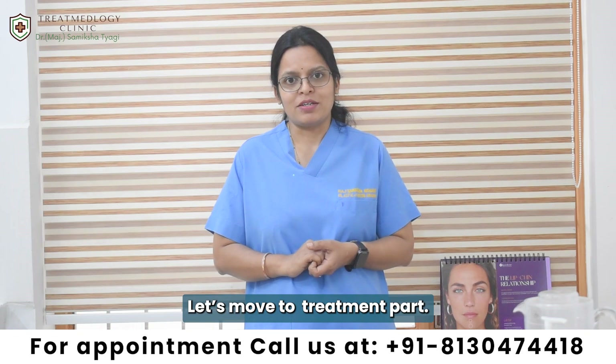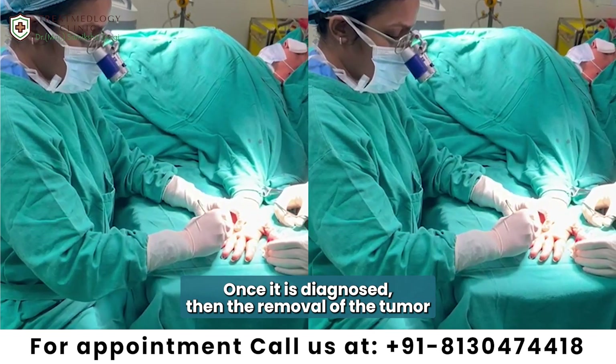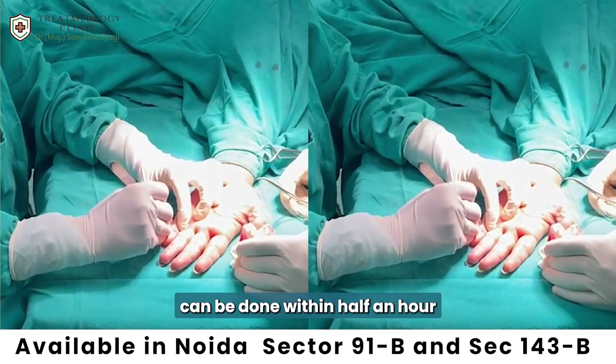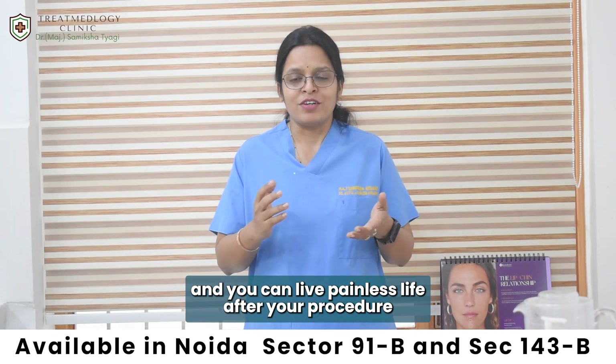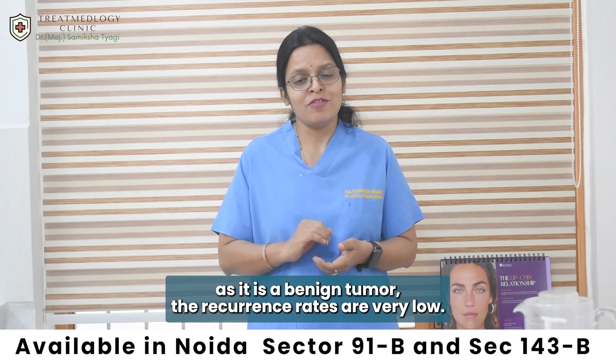Let's move to the treatment part. The treatment is very simple. Once it is diagnosed, the removal of the tumour under local anaesthesia is a small procedure that can be done within half an hour, and you can live a painless life after the procedure. As it is a benign tumour, the recurrence rates are very low.